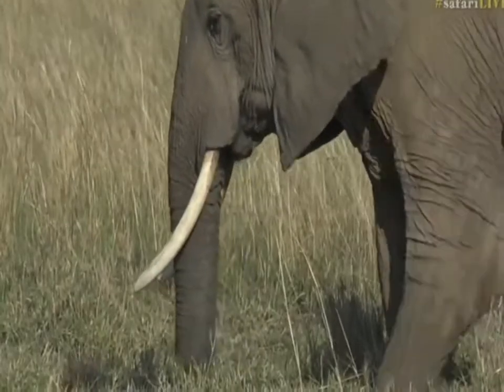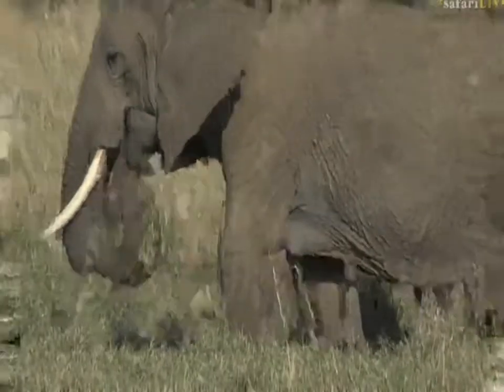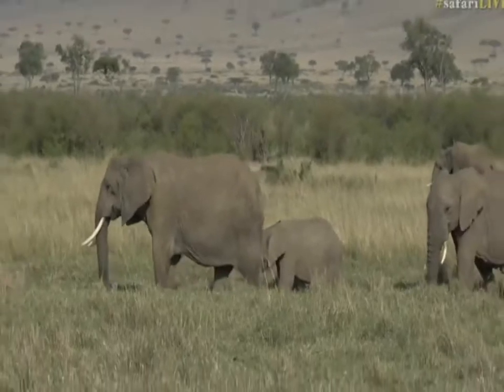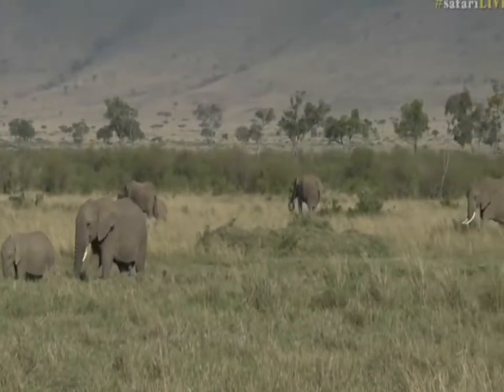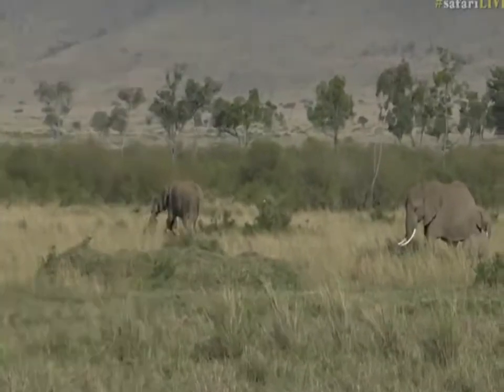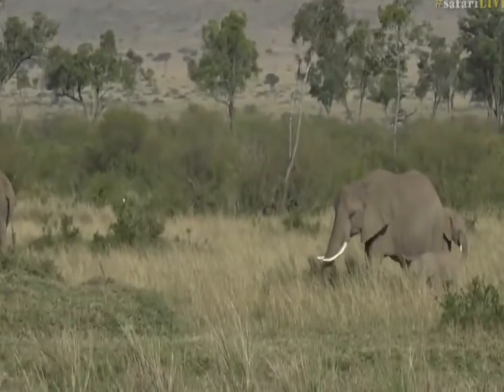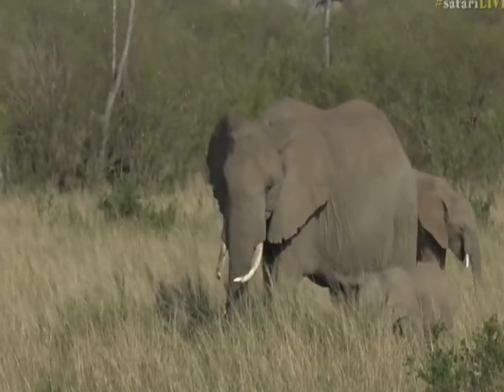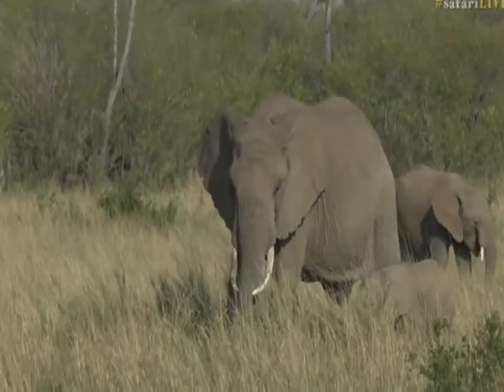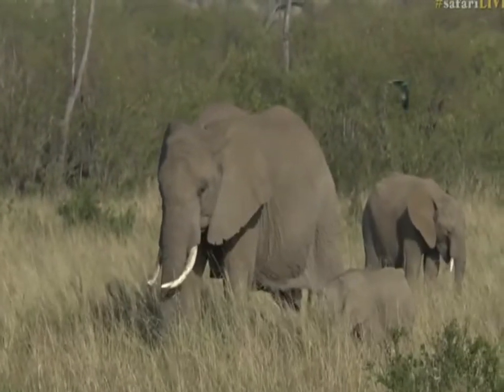Remember, these are modified teeth. They grow throughout their lives and they can break, and they can be quite painful when they break as well. I really think that one of the reasons why we see longer tusks on the females here is because they don't use their tusks as often for scraping on bark and for digging — hardly ever see them do it.